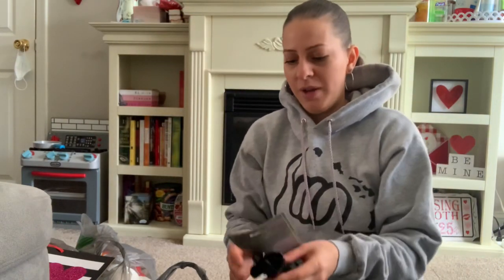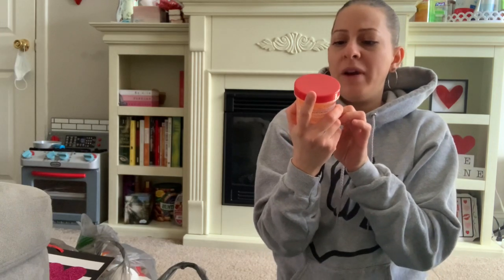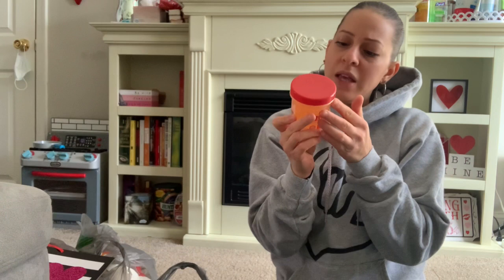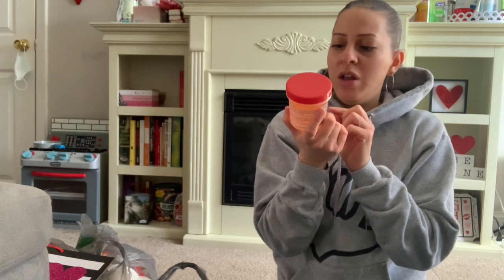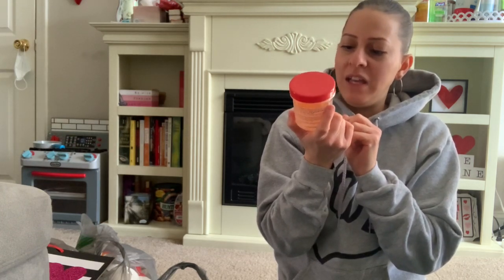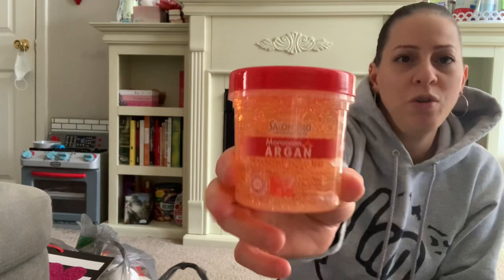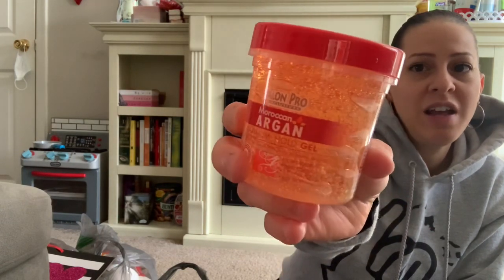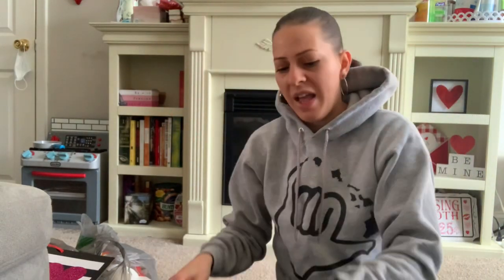They also have this new gel hair gel by Salon Pro Exclusive — it's Moroccan argan maximum hold gel, non-greasy, no alcohol, no flakes, and non-tacky. It's 100% made with pure and natural Moroccan oil. I picked it up to have on hand. This is eight ounces, which is a great deal.